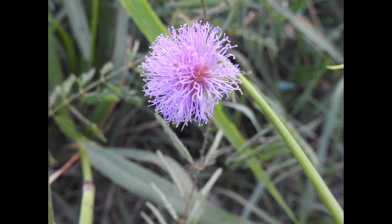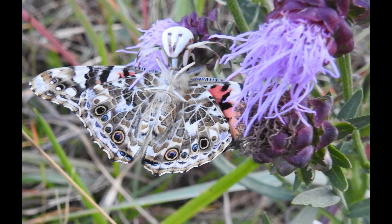Here's Sensitive Briar — we know it as Mimosa Natale. That's the only good Mimosa in the U.S., thank you.